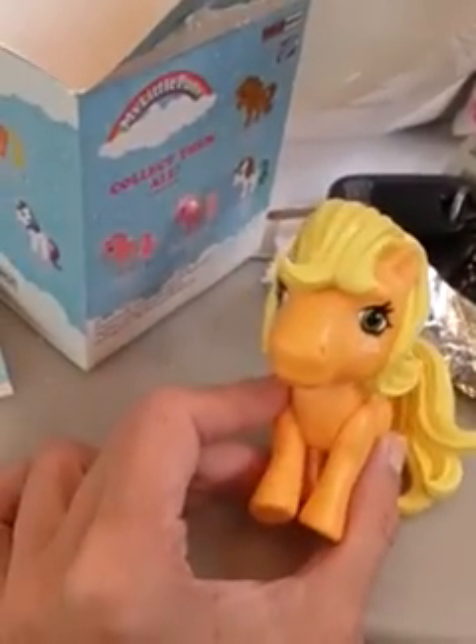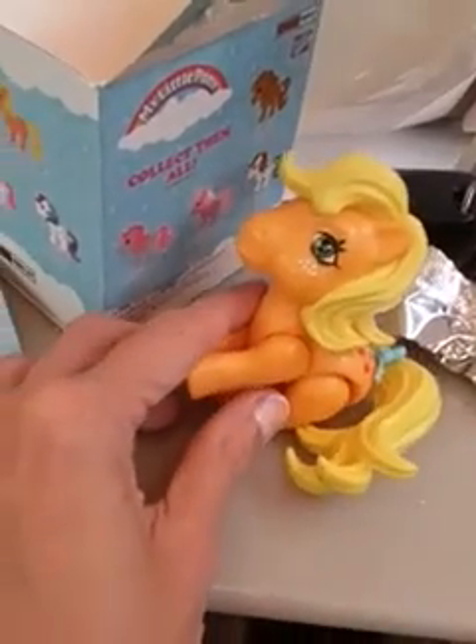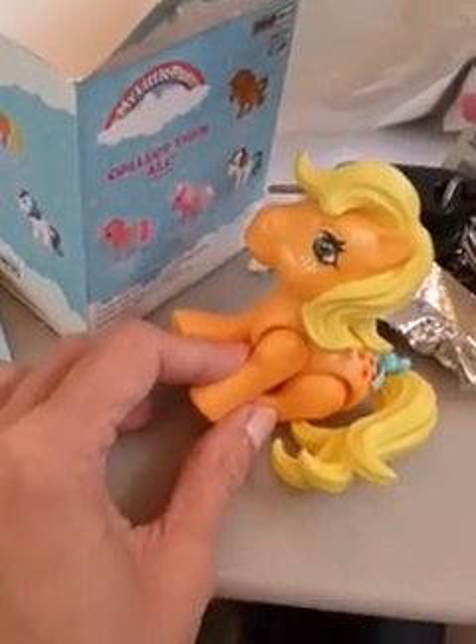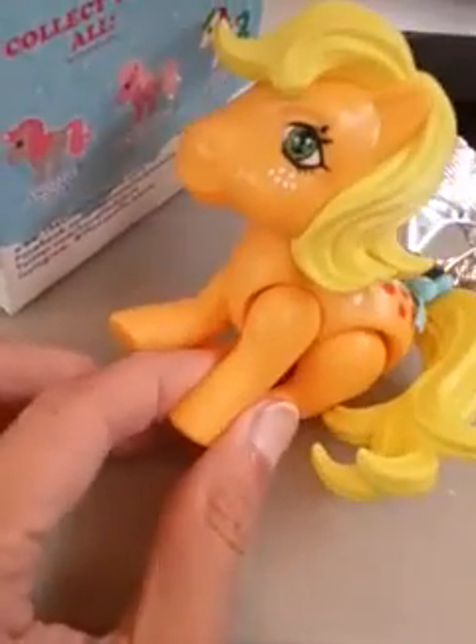It was only $6.99, so I might go back and get another one so she'll have a friend. Anyway, thanks for watching guys, and I'll see y'all later. Oh my gosh, she's so cute.